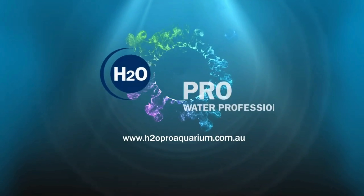H2O Pro Plant Boost is a comprehensive plant supplement for the natural freshwater aquarium. It contains a rich assortment of important nutrients, enzymes and trace elements, which have been shown to be beneficial in producing lush aquatic plants. Strong healthy plant growth will reduce nitrate and in turn improve water quality.